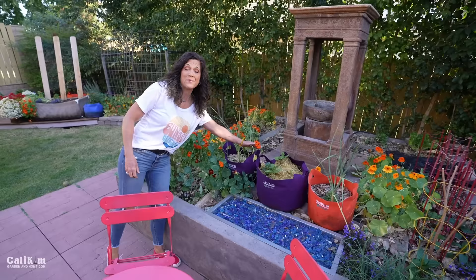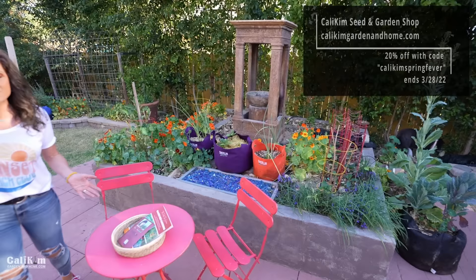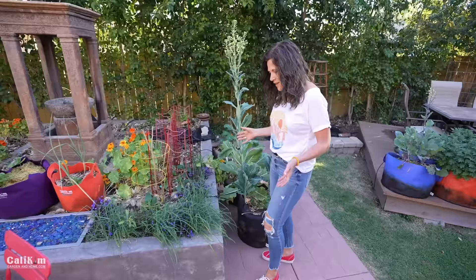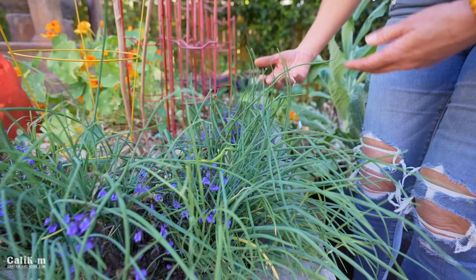Right now I'm running a sale — 20% off everything at CaliKimGardenAndHome.com with the code CALIKIMSPRINGFEVER, including my new book. Signed copies are now available and my brand new seed collection on raised bed gardening, so go over and grab it. That runs until Monday March 28th — a great way to get started in your garden inexpensively. Over here I love how these chives are just spilling over the edge. I planted a ton of lobelia over the winter time — look at this color combination! Plant colors that you love in your garden; don't be afraid to integrate flowers with the herbs and the vegetables.